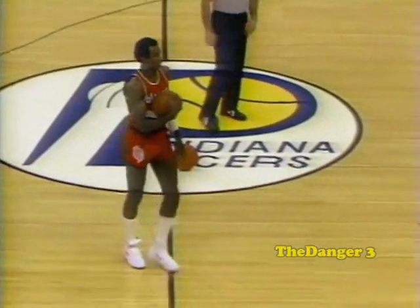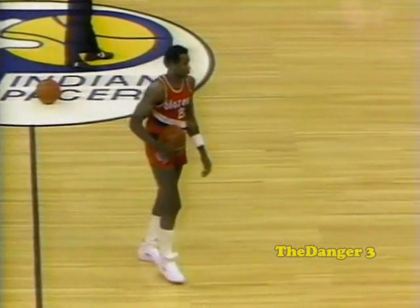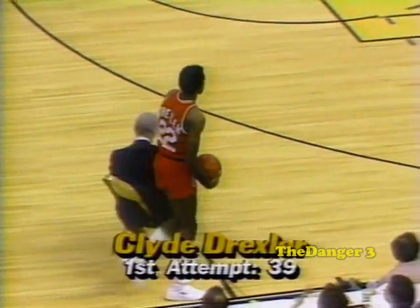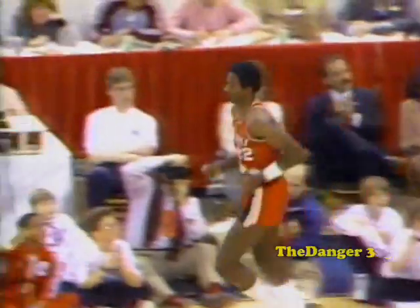As Clyde the Glyde Drexler, former member of the Five Slamma Jamma at the University of Houston, that fraternity, now with the Portland Trail Blazers. Here comes Clyde the Glyde — a one-handed reverse at 6'7". He's the ideal height to impress the judges in the Slam Dunk. I gave him an eight on that. As you look again, you'll see why — reverse slam with the right hand.